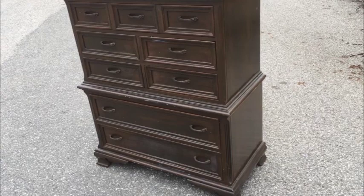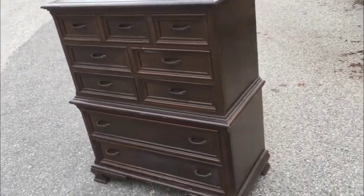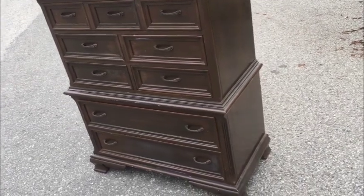Why is this dresser so cheap? Well, it's going to need a little bit of work. Let me explain. Gibbard dressers — the build quality is exceptional. This is a cherry dresser.